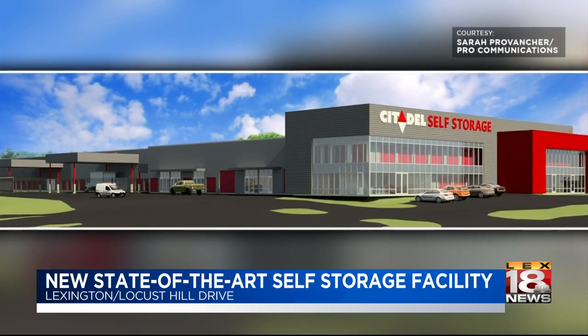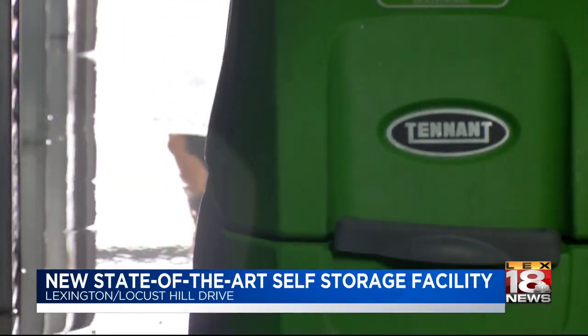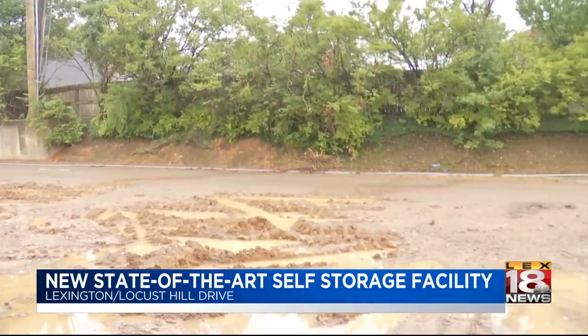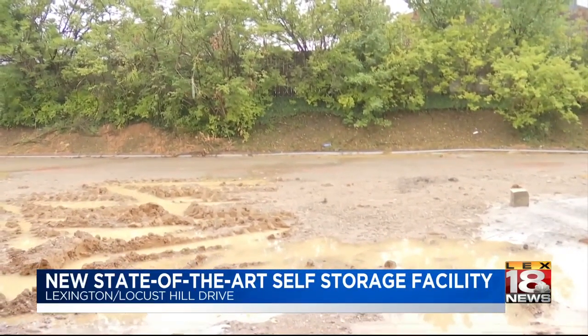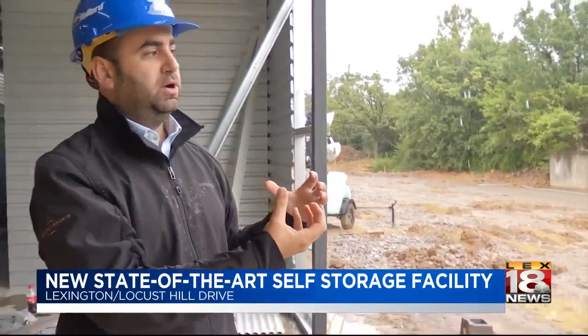Built by Citadel Self Storage out of Louisville, this facility will have a little over 700 indoor temperature-controlled storage units. On one side there will be three, the other side there will be two canopies that will go out into the driveway, so that no matter rain, snow, or storm, you'll be able to pull up underneath the canopies and unload all your stuff without getting wet.